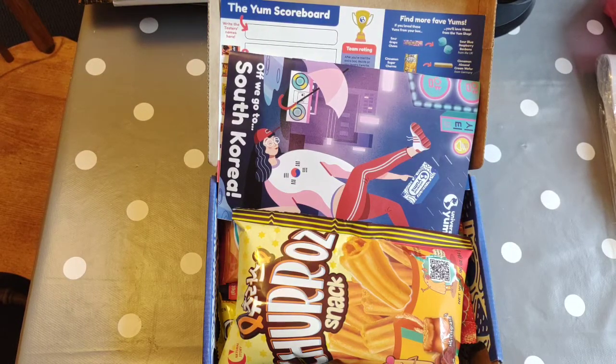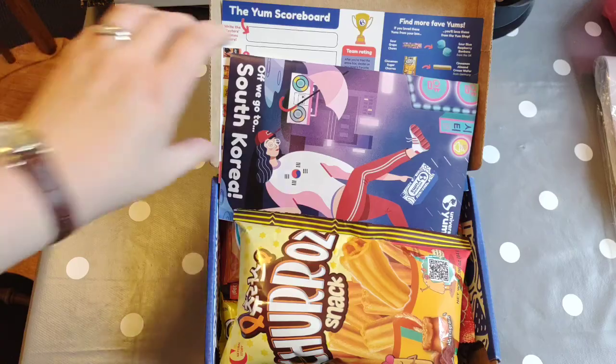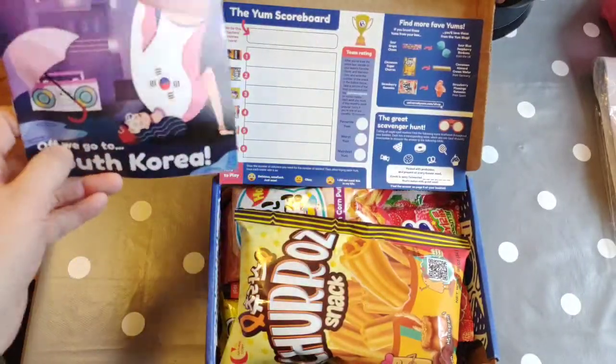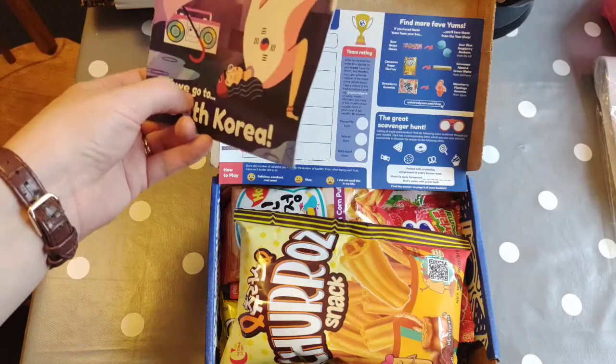I wanted to share a country study we're doing today. I subscribed to a couple of snack box companies that send you random boxes of snacks from different countries. We've got one from Universal Yums, but it turns out to not be so cost effective as we're a large family, so I've cancelled that and switched to Snack Crate for the following month.